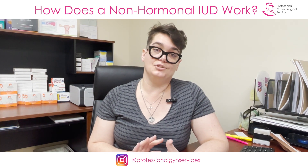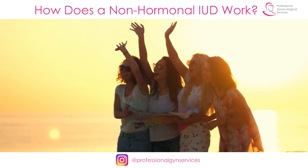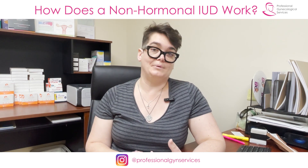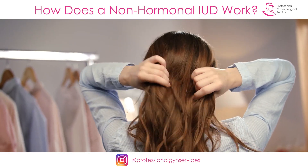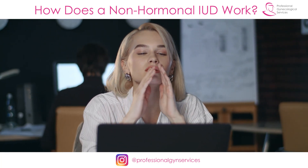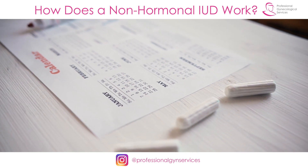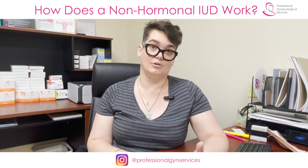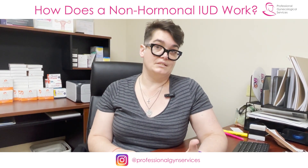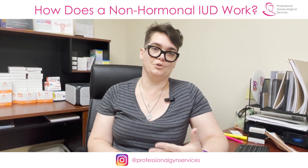With the copper IUD, because it has no hormones in it, it's not going to have any of the hormonal side effects we see with many other kinds of birth control. You're not going to have changes in your weight or metabolism, changes in your skin or hair, more headaches, mood swings, or any changes in the timing of your period. If you had irregular periods before the copper IUD, you'll still have irregular periods. If you had a regular monthly period before, that same cycle will continue.